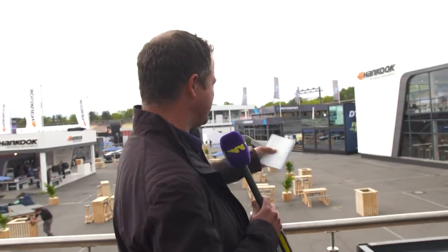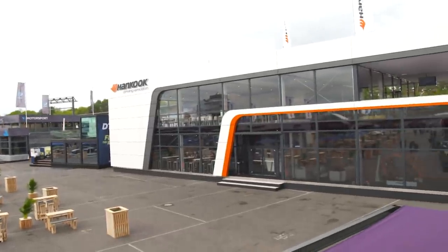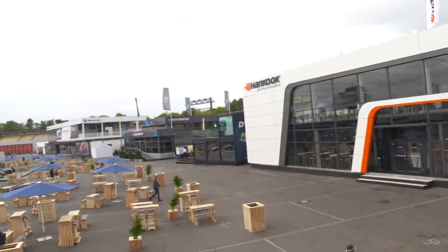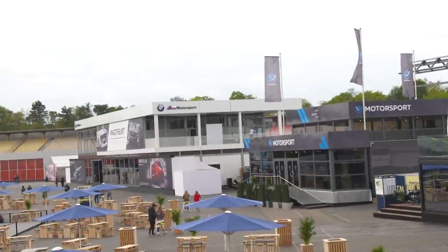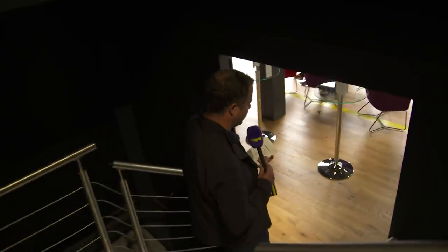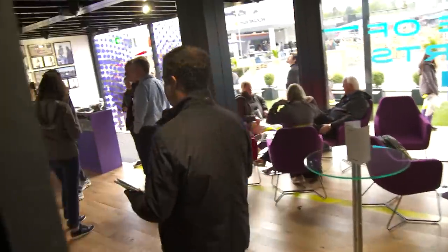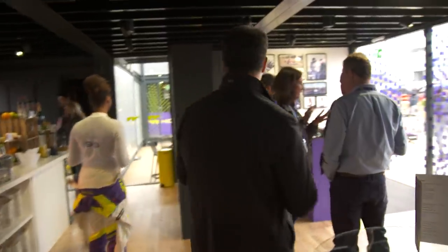Just to explain where we are — DTM is hosting W Series here, and they have all their massive motorhomes, you can't even call them that, they're pit buildings. Hankook the tyre supplier has one there, then there's the DTM itself in the middle, then Aston Martin where Paul di Resta's hanging out, BMW Motorsport, and that one down at the end with the red bit is Audi. We do have two reserve drivers — Sarah Bovey and Vivian Kesley, the Belgian and Hungarian drivers — who at the moment are reserves and take part in Free Practice 1.